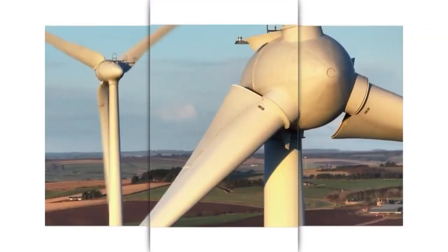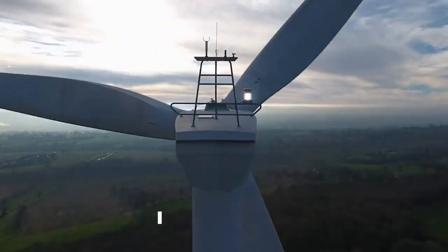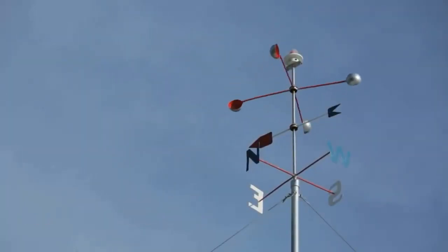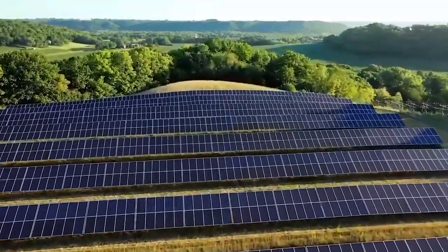Skywind's lightweight design, Flower Turbine's vertical windflower, and Power Collective's Ridgeblade all showcase unique features that aim to optimize wind energy production. These turbines are designed to complement or even replace traditional solar panels, providing a reliable source of energy even in challenging weather conditions.